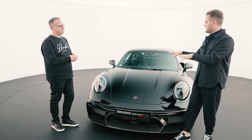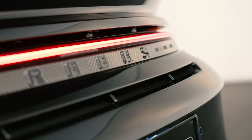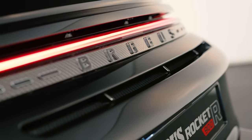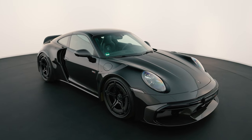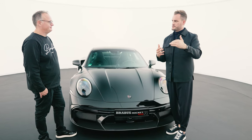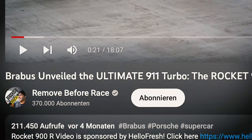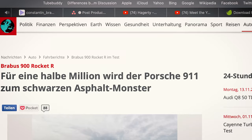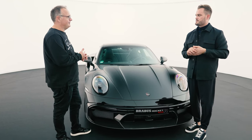A question we'll be discussing again with the Rocket R is whether this is a Brabus car. Does the Brabus brand work in combination with the base car from Zuffenhausen? Standing in front of the product two years later, I think we both clearly know the answer. But it was definitely a journey we had to feel our way through step by step. We didn't anticipate the extremely positive reaction to the Rocket R — we really weren't expecting that. Not to that extent.